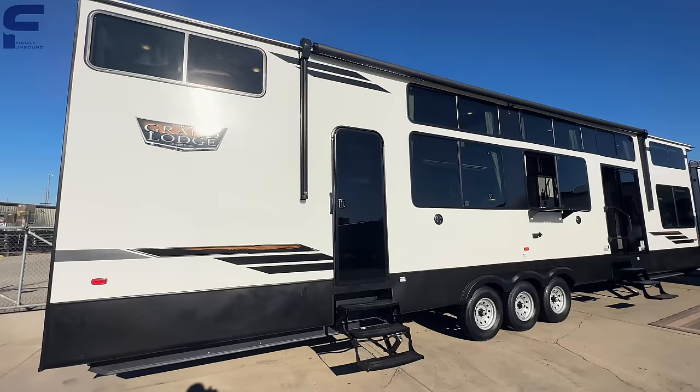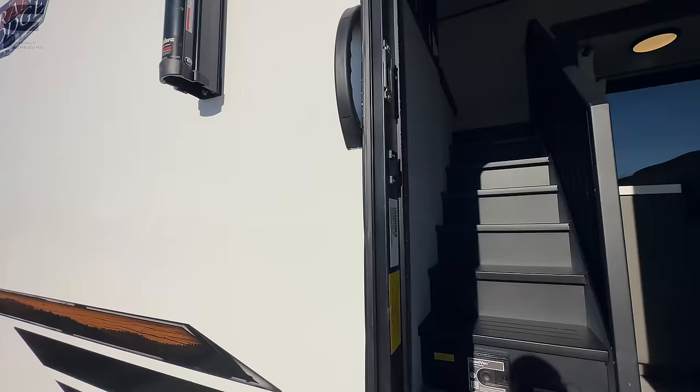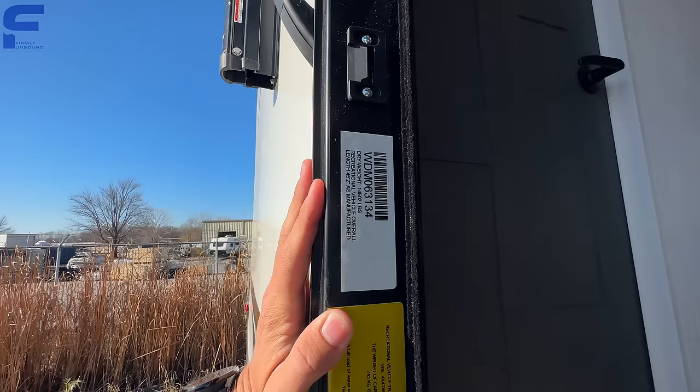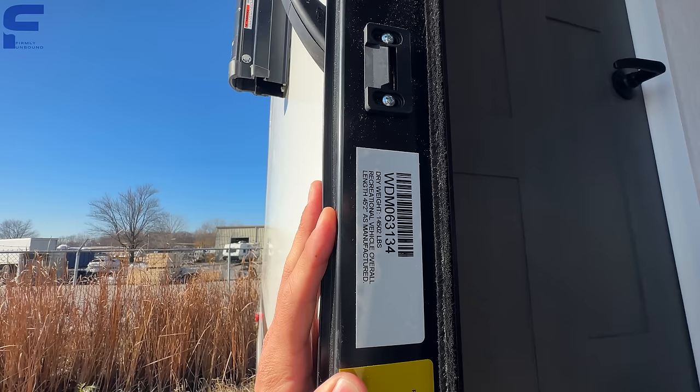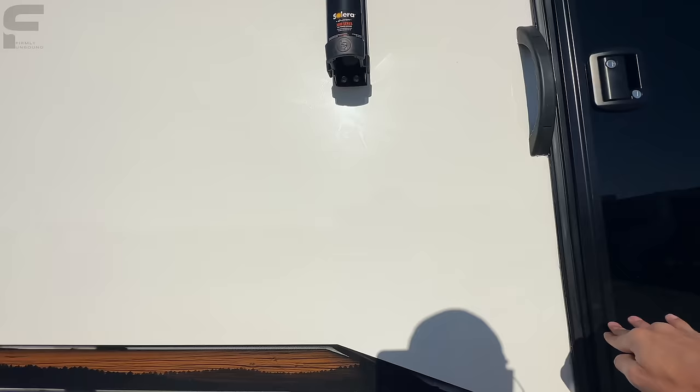Let's get into some specs. Unloaded, this thing is 14,502 pounds — absolutely ridiculous. It's 45 feet two inches long, and you have a cargo carrying capacity of 1,639 pounds. That triple axle helps get that additional cargo capacity on what is already a tremendously heavy trailer.